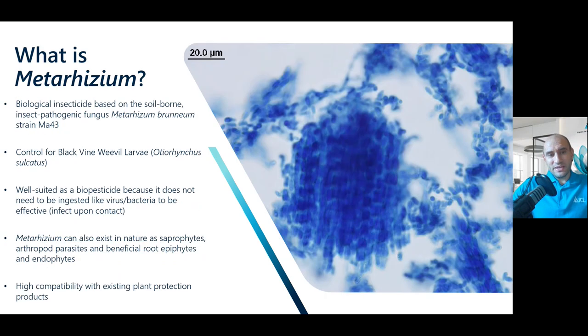So what is Metarhizium? It's a soil-borne insect pathogenic fungus — Metarhizium brunneum strain MA43. There are other strains of Metarhizium, but this strain has been selected for its control on vine weevil. It's well suited as a biopesticide because it doesn't have to be ingested — it's a contact-acting product. Metarhizium can exist in nature as a saprophyte, arthropod parasite, and a beneficial root epiphyte and endophyte. One of the benefits is that it's highly compatible with existing plant protection products, especially in the vine weevil control range.